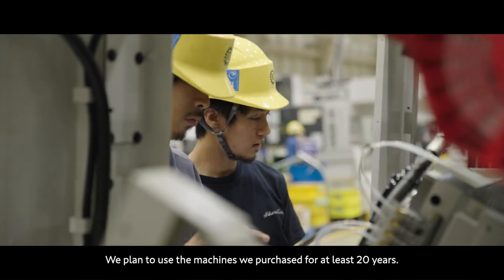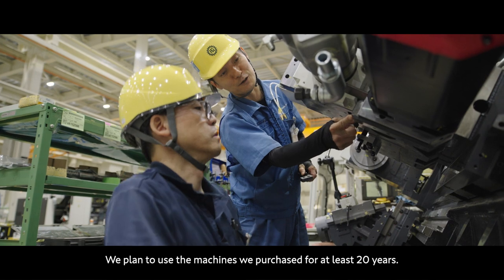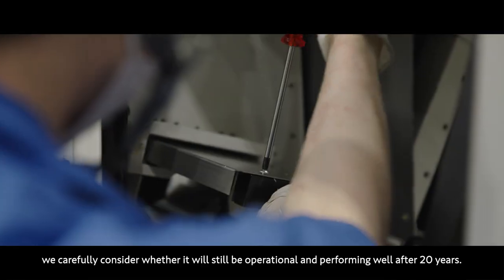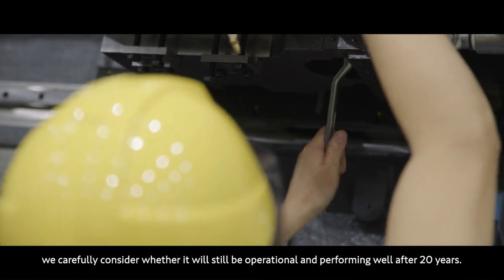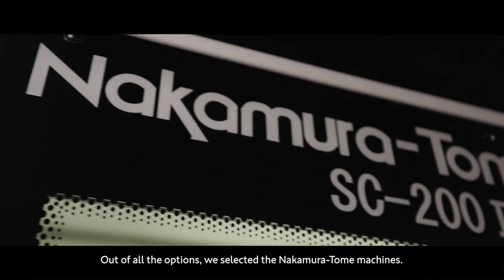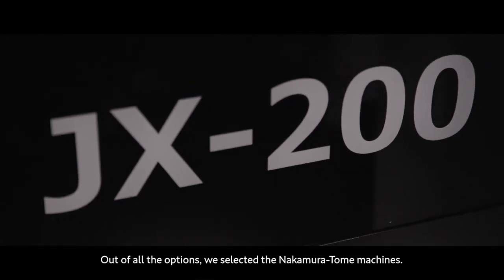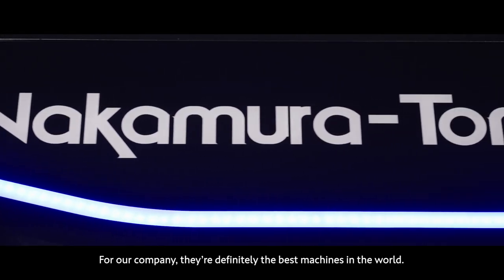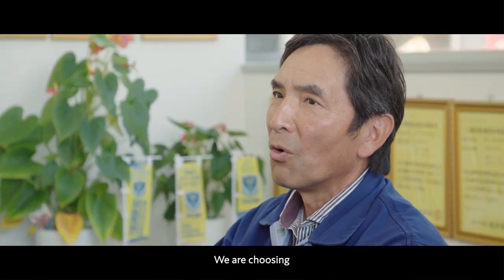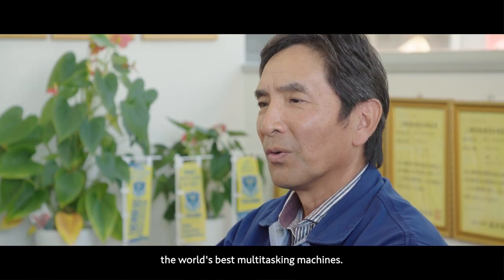We plan to use the machines we purchased for at least 20 years. Before purchasing a new machine, we carefully consider whether it will still be operational and performing well after 20 years. Out of all the options, we selected the Nakamura Tome machines. For our company, they're definitely the best machines in the world. We are choosing the world's best multitasking machines.